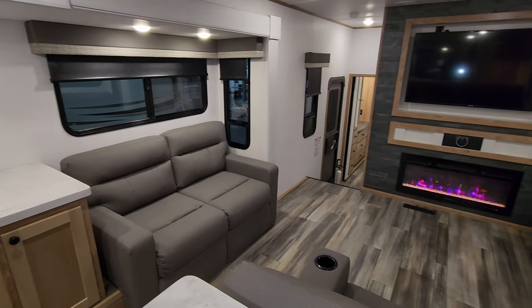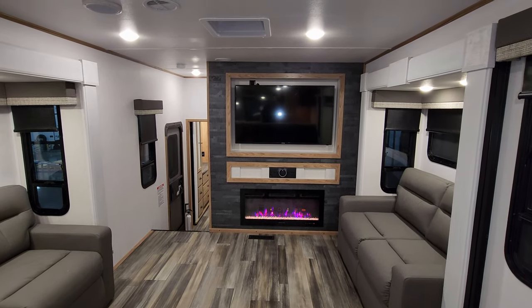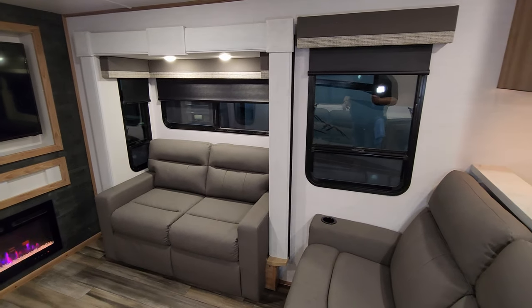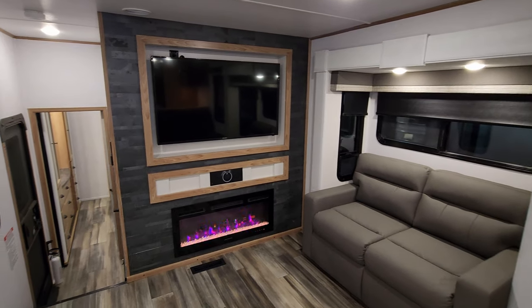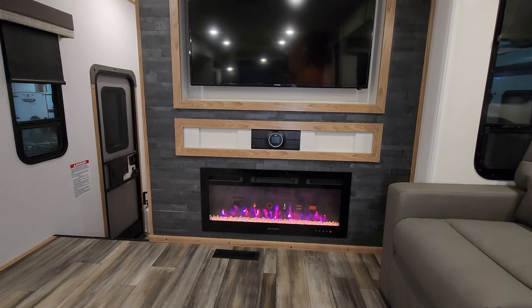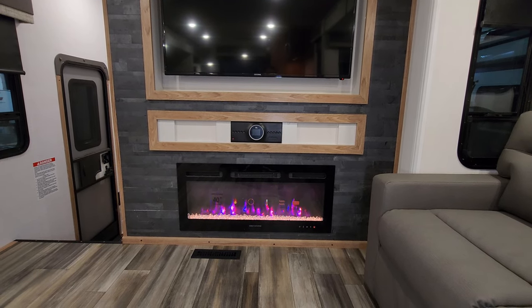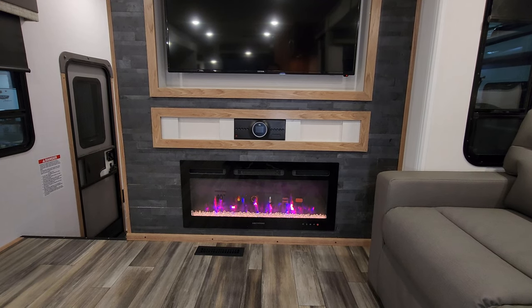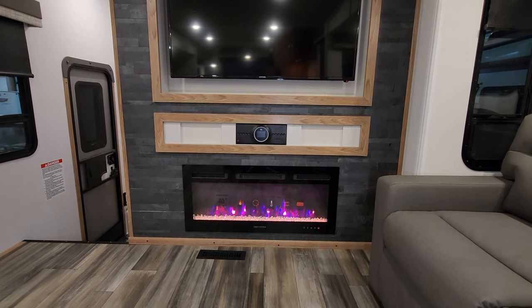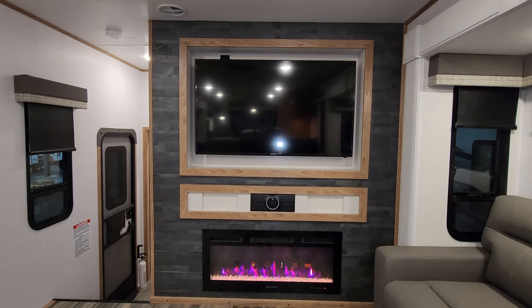You have seating for six in here looking straight ahead at your large TV. The sofa is on a slide, and all the windows in the living room area open. There's a 40-inch Graystone electric fireplace — basically a decorative light-up fireplace with an electric space heater built in. You can run just the lights or the heater as well. Just above that is a JBL stereo system with indoor speakers and a couple of outdoor speakers.